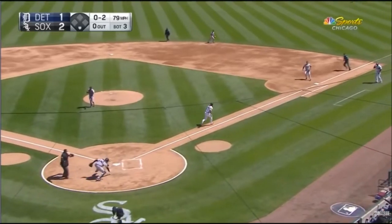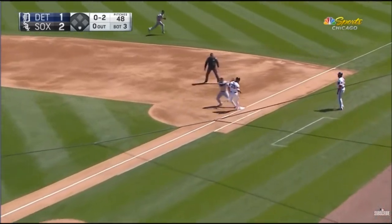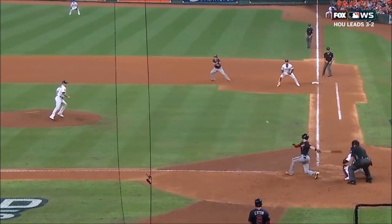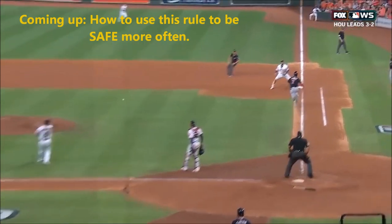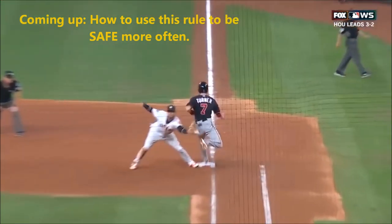We'll start with two extremely similar plays, but with two different outcomes. This is the famous World Series clip. The runner is out. Clearly. We'll explain why a little later.